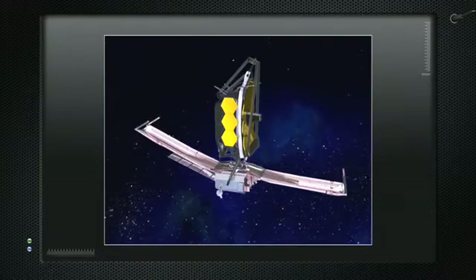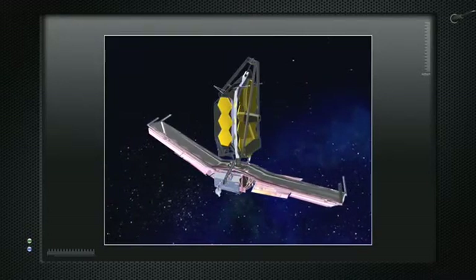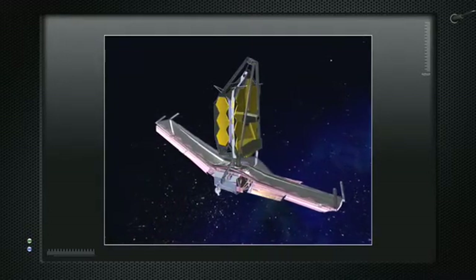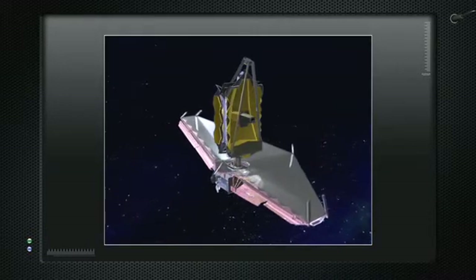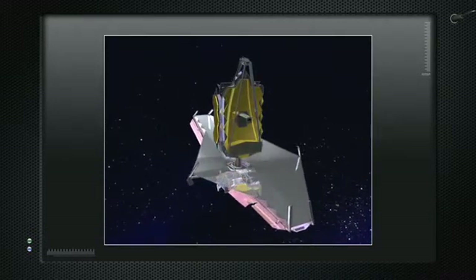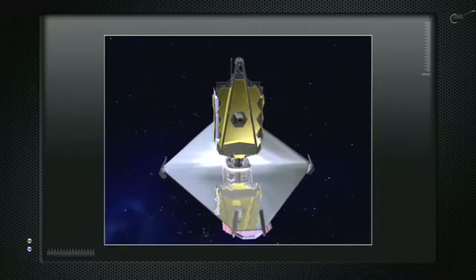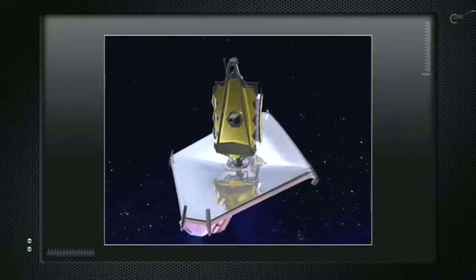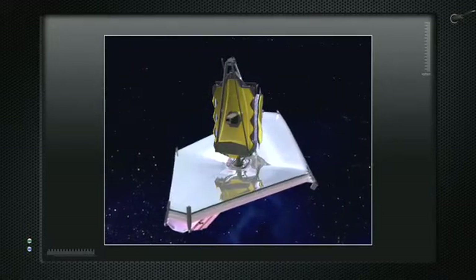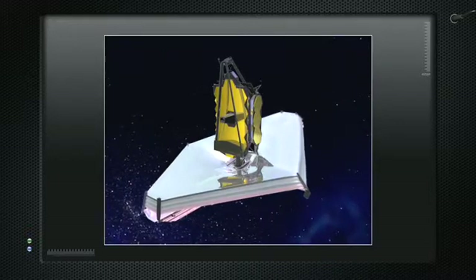First come out the solar panels and the antenna to talk back to Earth. Then the protective sun shield pops out and continues to stretch out. After that's completed, the telescope will pop into shape. This movie is going about 10,000 times faster than the real thing. Obviously we'll be very cautious about this because we can't fix it if we goof. The rest of the telescope will pop out and then it will be finished.